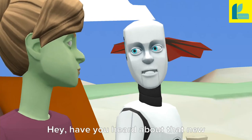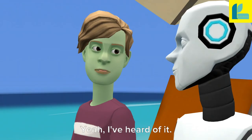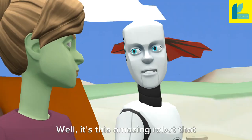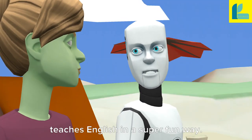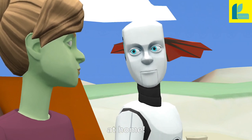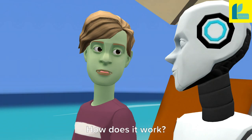Hey, have you heard about that new English learning robot? Yeah, I've heard of it. What's the buzz all about? Well, it's this amazing robot that teaches English in a super fun way. It's like having a personal tutor at home. Really? How does it work?